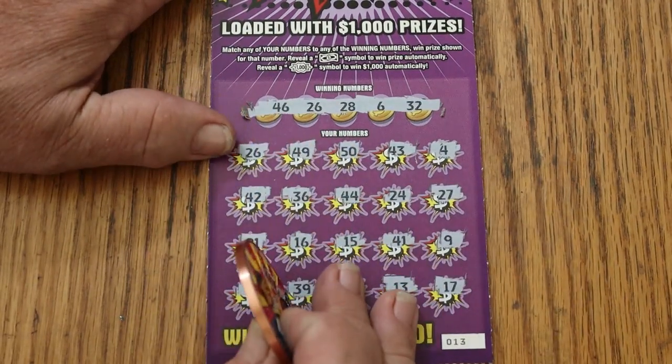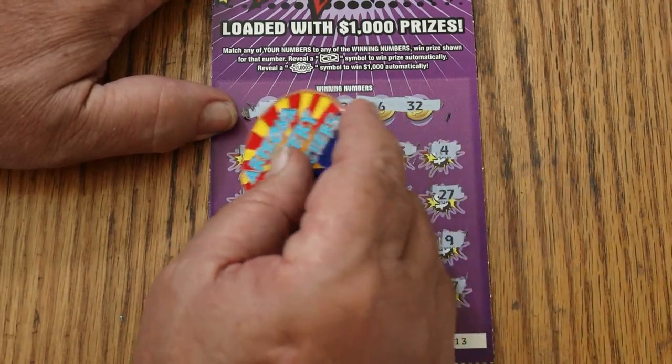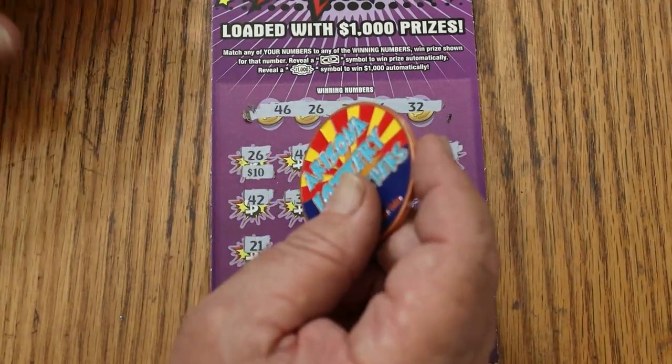So just the first one off the bat, the 26. What are we going to get on this one? $10. We'll take it.